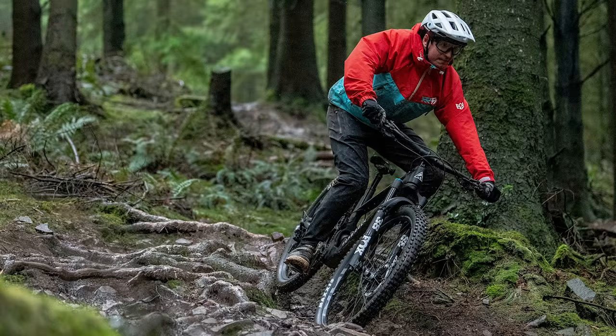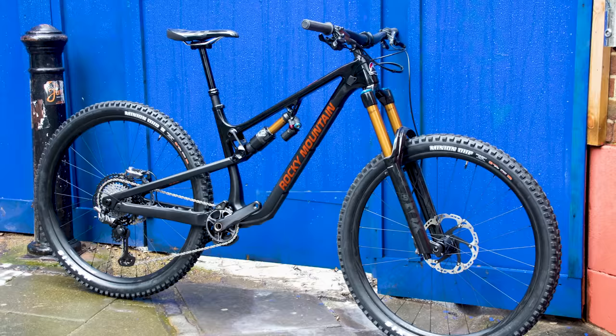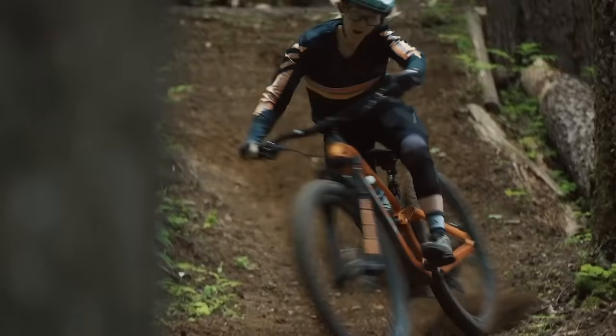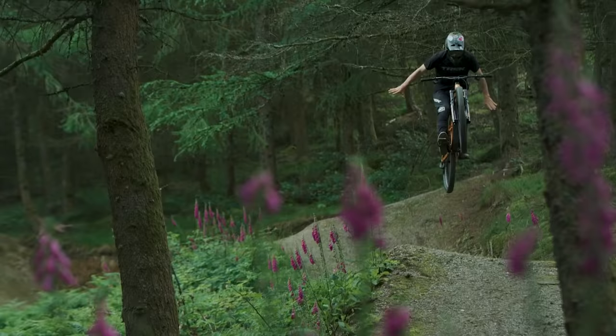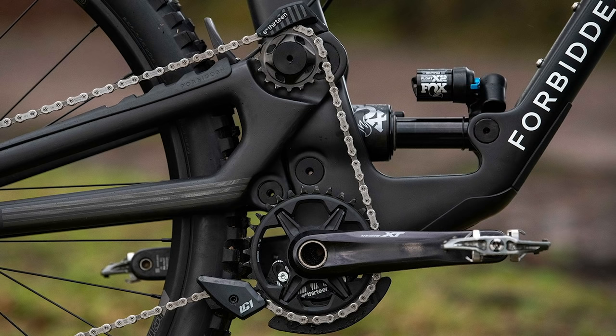So there we have it — our top enduro bikes for 2021. For sure we've missed some out, but we hope we've given you an insight into some of the biggest new bikes this year. Let us know in the comments which we've missed and which are on your next bike shortlist. And as ever, click the like button, subscribe to the channel and hit the bell icon so you get notified every time we upload a new video.